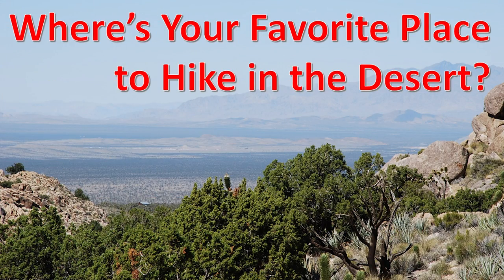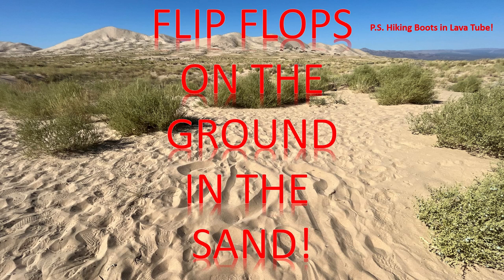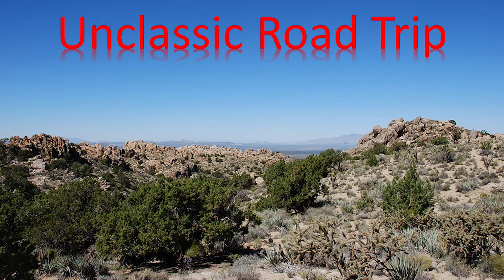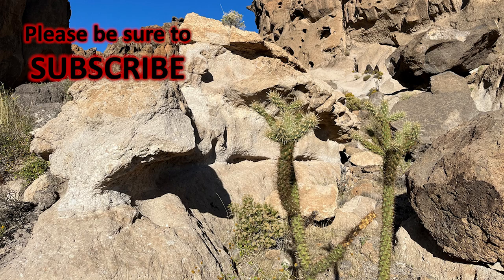Where's your favorite place to hike in the desert? Don't forget to take water — and you don't just take it, you've got to drink it. Flip-flops on the ground, in the sand. It's an unclassic road trip at its best. Don't forget to subscribe — and if you have, thank you. And if you haven't, could you please subscribe?